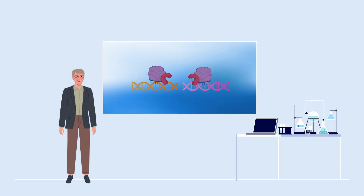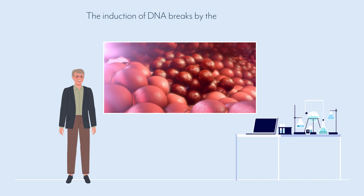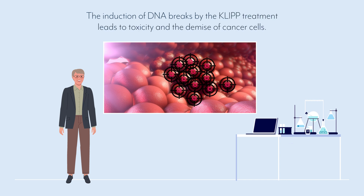Dr. Leungman's research group has obtained strong proof of concept for the CLIP approach, showing induction of DNA breaks specifically in cancer cells. The induction of DNA breaks by the CLIP treatment leads to toxicity and the demise of cancer cells.